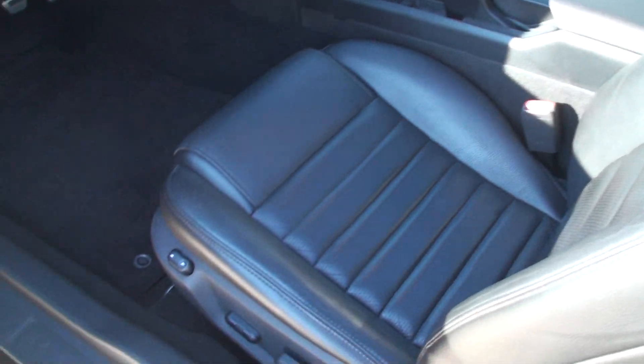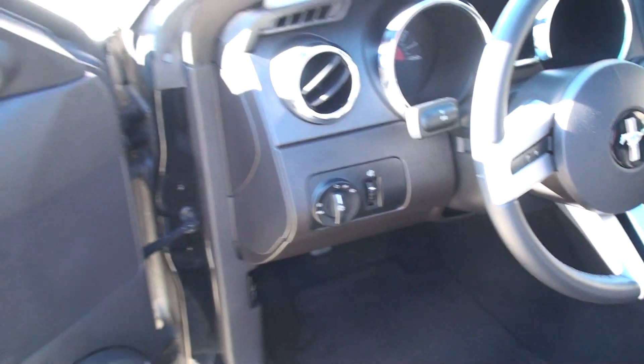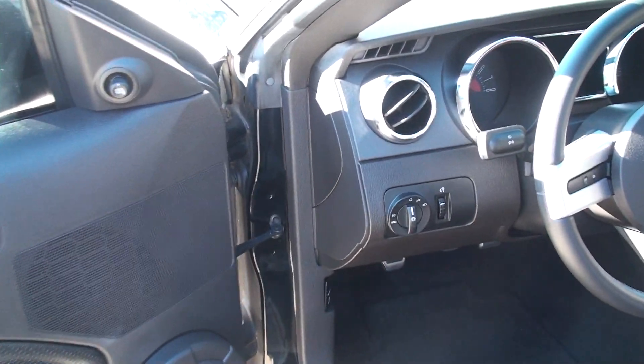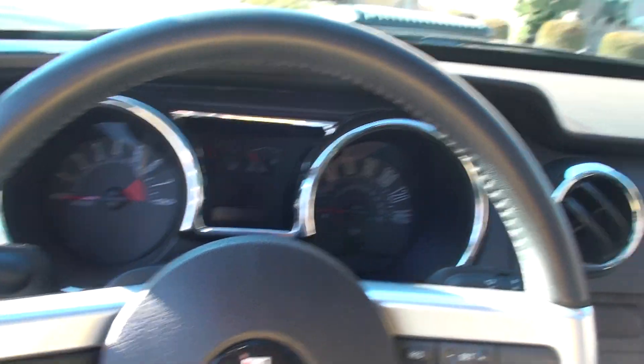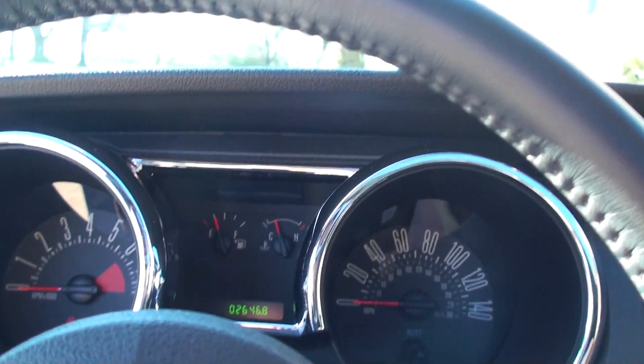Got nice leather seats, power seat, floor mats, clean carpets, pie windows, keyless entry, and power mirrors. And you won't believe the miles — it is 26,460. That's the actual miles.